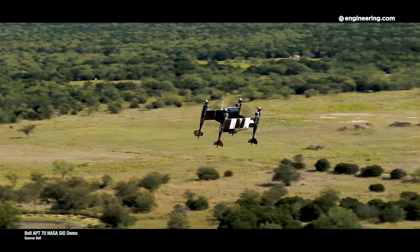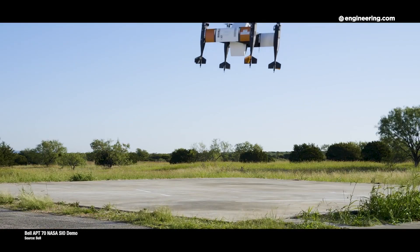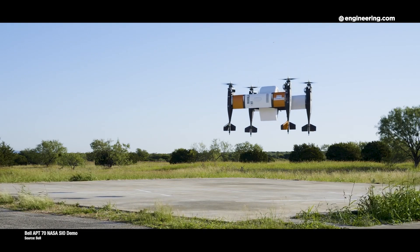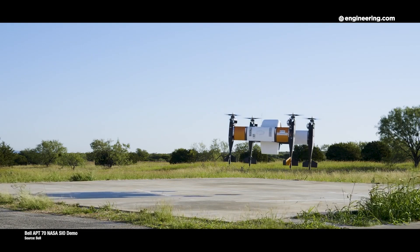The APT-70 system is designed to reduce thrust on the rotor opposite a failed motor to allow controlled descent and landing. In this case, there wasn't enough time for the pilot to gain control, so it went down.